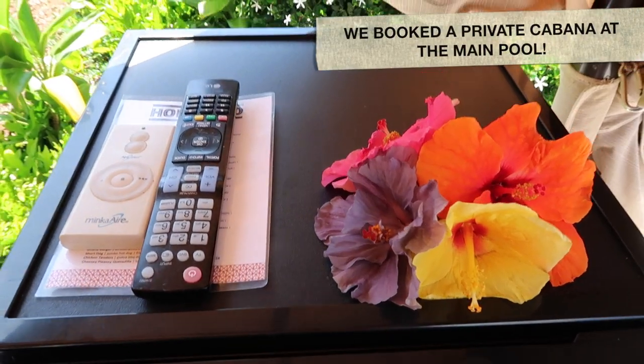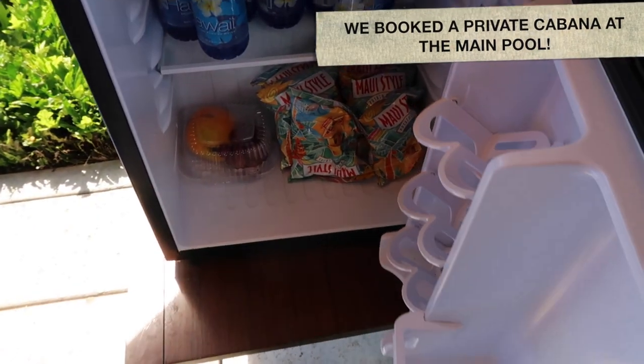Inside the cabana, we have some water, chips, and fruit, and a TV.